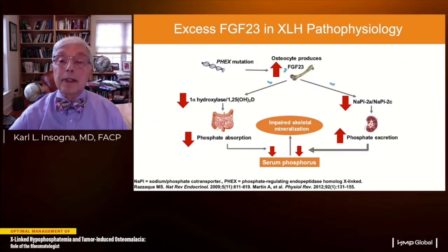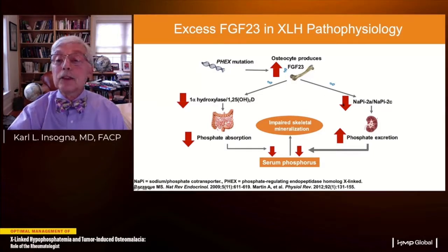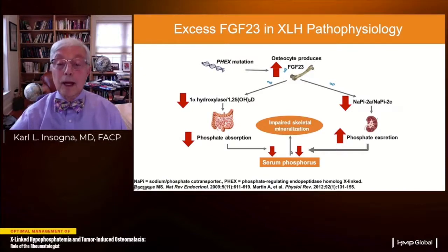The genetic basis for XLH is a loss-of-function mutation in a gene called PHEX. By a mechanism we don't understand, this leads to overproduction of FGF23 by osteocytes, which suppresses the expression of sodium-phosphate co-transporters in the proximal renal tubule, causing increased phosphate excretion in the urine. FGF23 also increases catabolism of 1,25-dihydroxyvitamin D, lowering its circulating levels and impairing phosphate absorption. Together, these two actions conspire to cause lifelong hypophosphatemia.